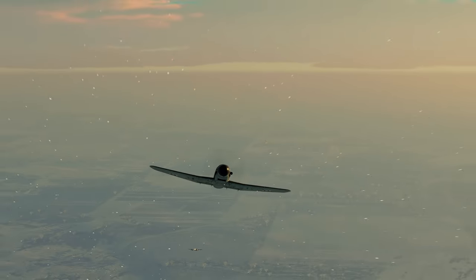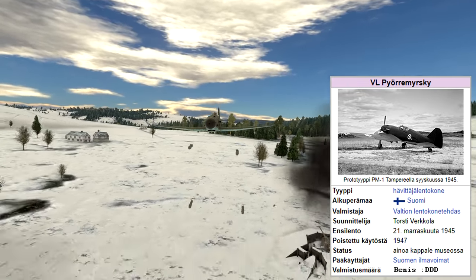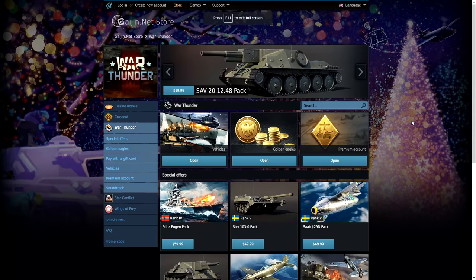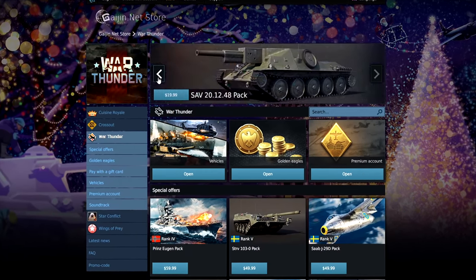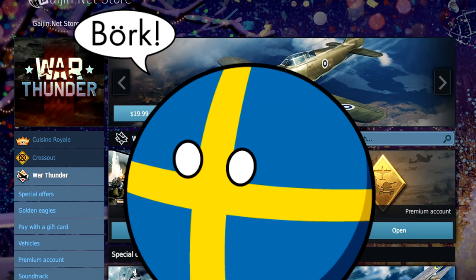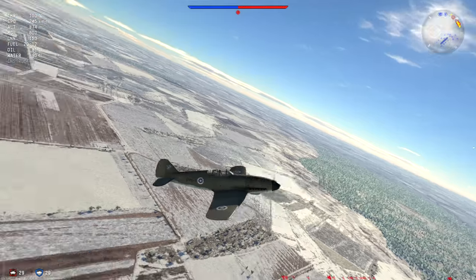The VL Pyörremyrsky, or Myrsky, is a homegrown Finnish Air Force fighter that took flight several months too late to be part of the Great War's literally blockbusting sequel. This tier 2 premium is one of the first made available for those who want to get started grinding out the Swedish Air Force tech tree, and as such we will get to the shilling a little bit later.